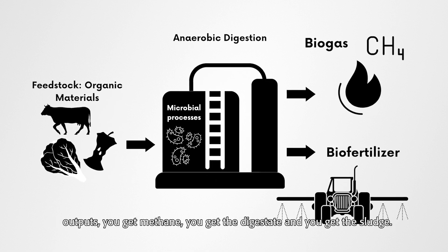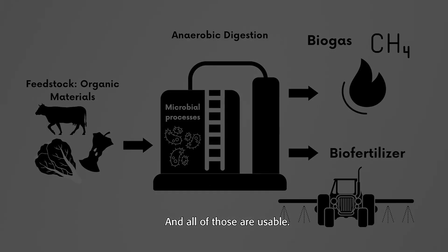You get three outputs: you get methane, you get the digestate, and you get the sludge — and all of those are usable.